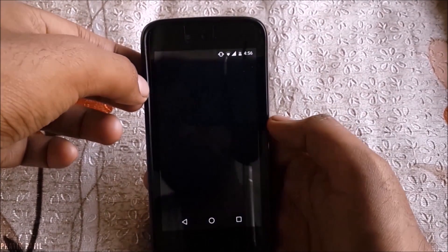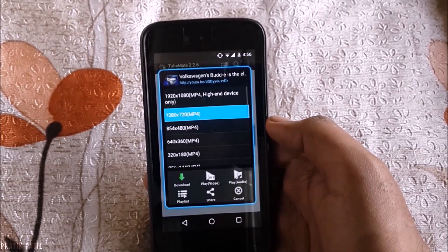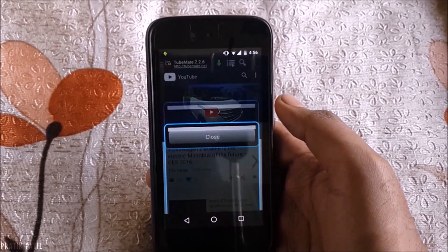Next, TubeMate Downloader. Here's how you can download any YouTube video on your Android device easily.